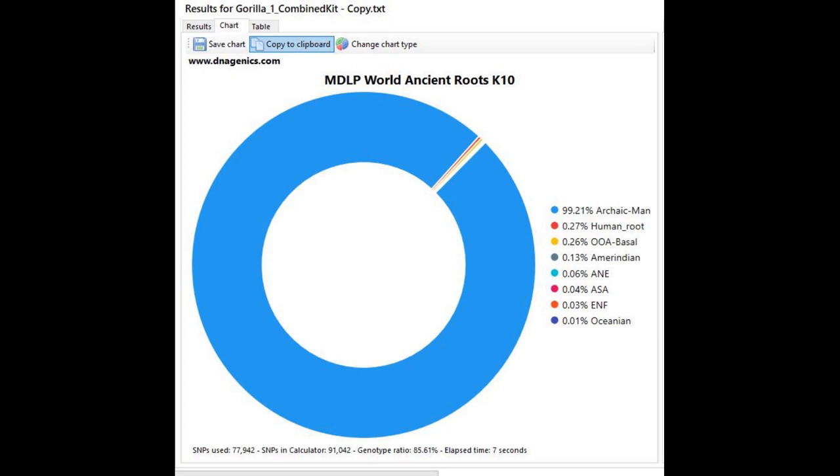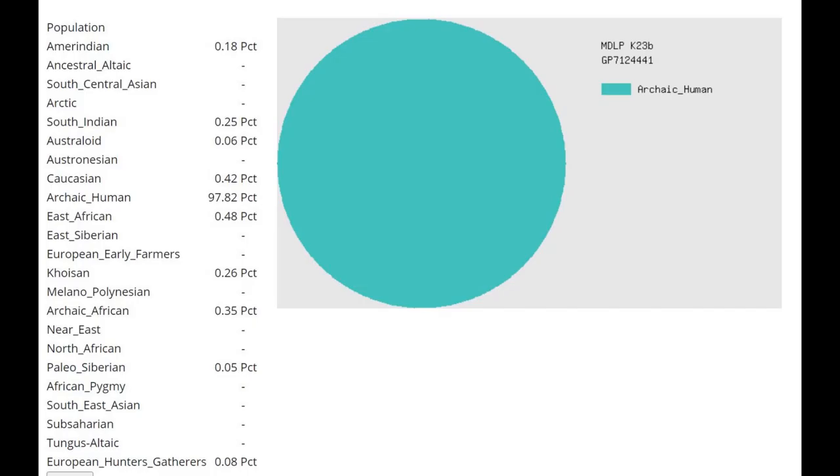Moving on to admixture tests: this is what she scores with MDLP World Ancient Roots K10 from Admixture Studio. She's scoring 99.2% archaic human. This archaic human category is very interesting because the Neanderthal on this calculator scores mostly archaic human, the chimpanzee scores mostly archaic human, and the gorilla also scores mostly archaic human. On MDLP K23B, she's also scoring basically 100% archaic human.